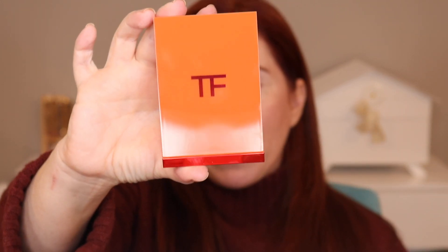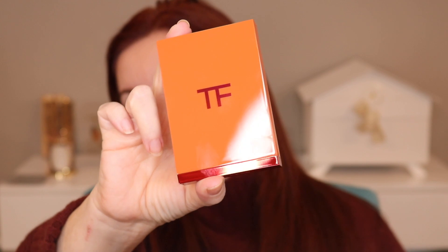Hey everyone, welcome back to my channel. If you're new here, hi, my name is Jennifer. Today we're going to be trying out the Tom Ford Bella Depeche in the Bitter Peach packaging. If you're interested in seeing that, just stay tuned.